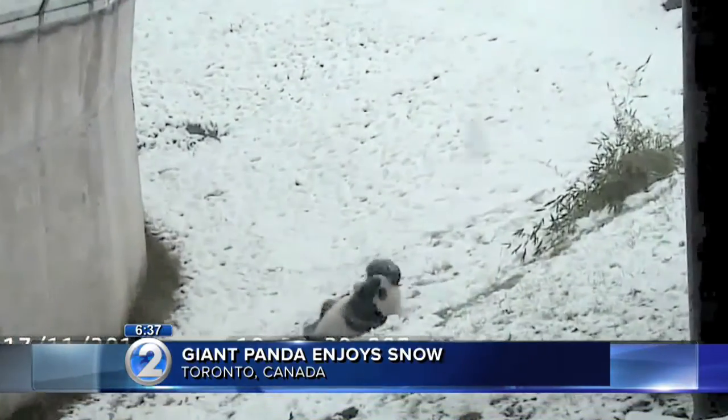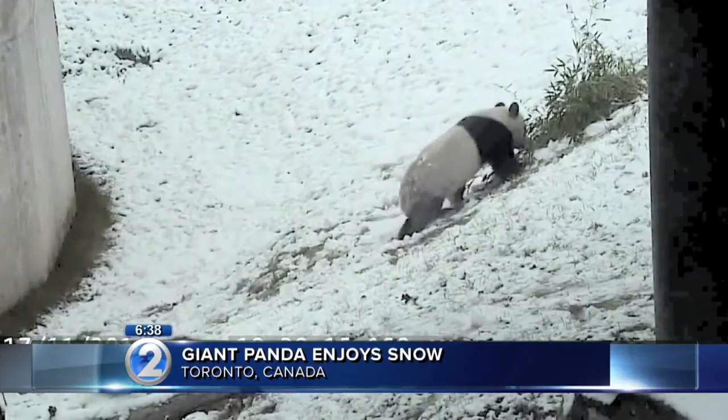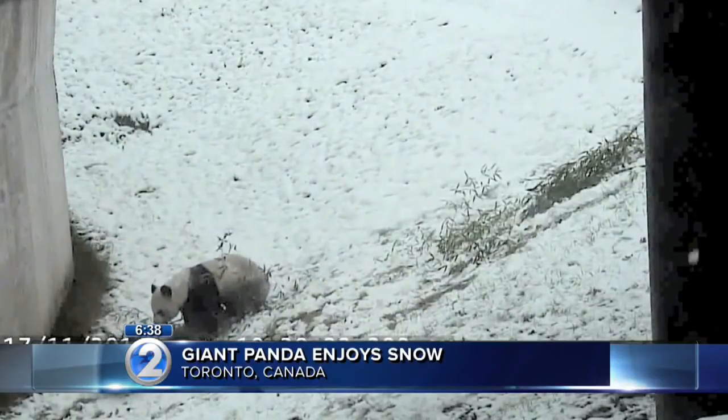The panda then climbs back up the hill to do it all over again. The zoo calls his playful moves 'bear buggining.' I love him. I want to take him home. Can I have that panda? Oh my gosh. Can we just roll this for the last half of the show?